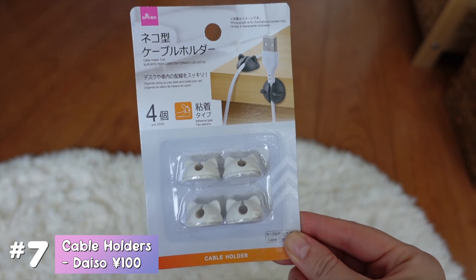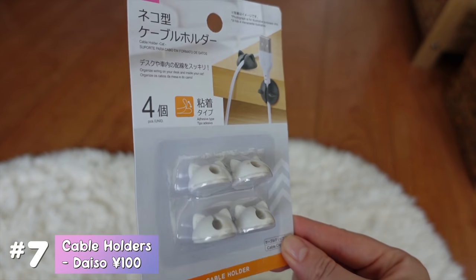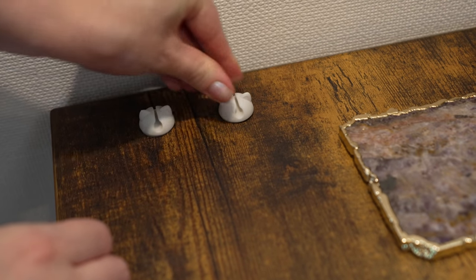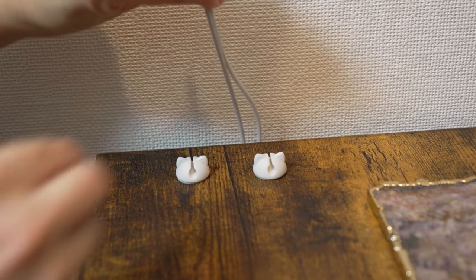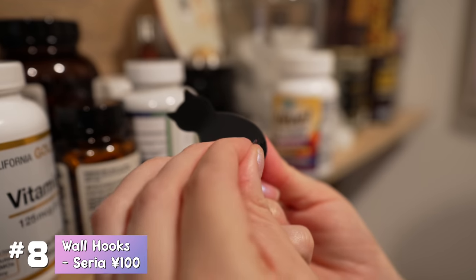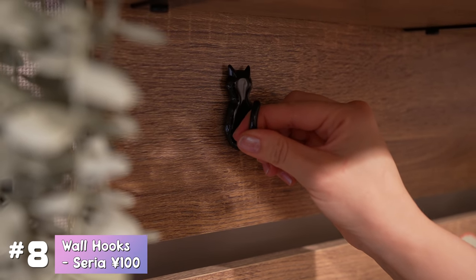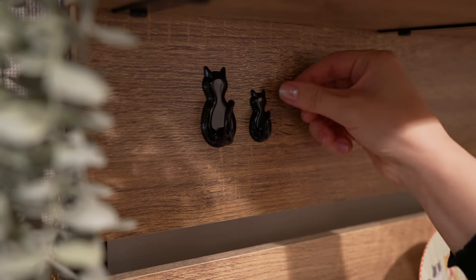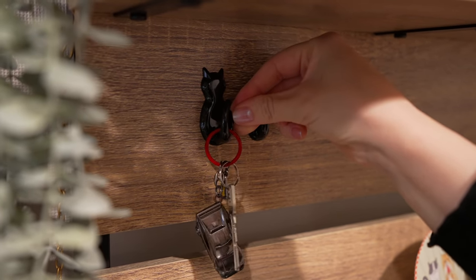I have been meaning to organize the cables around my desk area for ages, and when I saw these cat cable holders at Daiso I knew I had to pick them up. They have little stickers on the bottom so you can just stick them onto your desk — really good for attaching my iPhone charger so it doesn't fall on the floor all the time. These are also little adhesive hooks for holding your keys or something small — they hold up to 400 grams and 800 grams, so you can't hang anything too heavy from them.